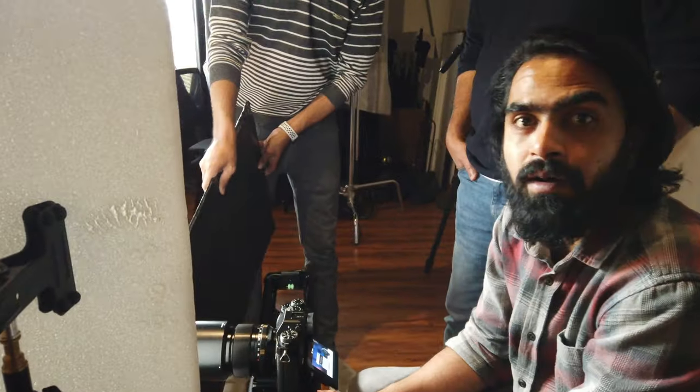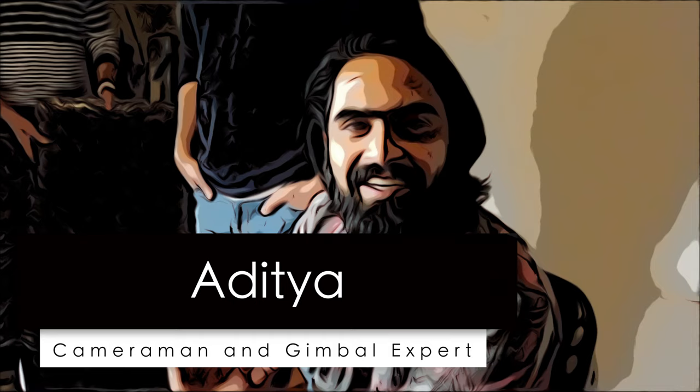What's your name? My name is Aditya. Aditya, what do you do over here, how do you help sir? I help him in shooting, the production part — he is our main cameraman and he is an expert in gimbals and he is brilliant with his product shots.